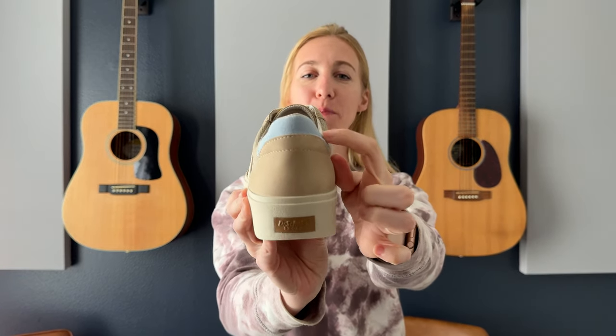They are this beige-y color, which means it's really neutral and can be paired with a lot of different outfits. But there is this tad bit of sky blue on the back, which is a fun little addition to it.